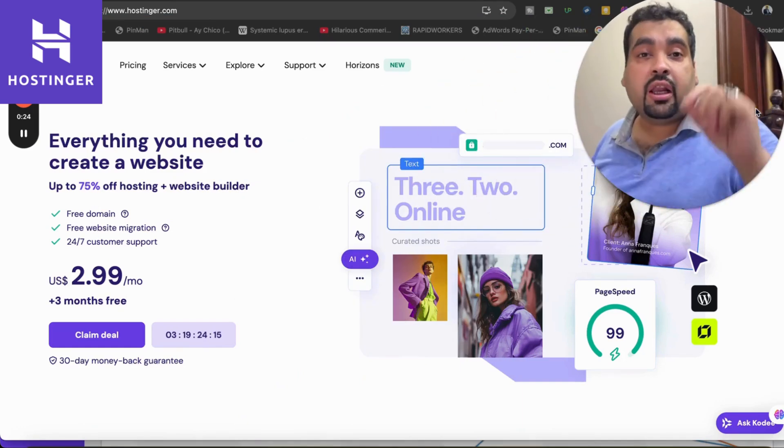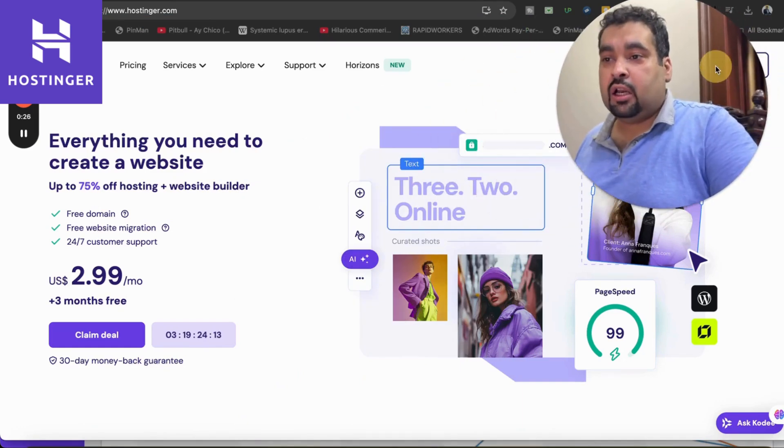This is the maximum discount, and the discount may vary from deal to deal and the month you're going to purchase. So now let's get started. What you have to do is make sure to click on the link in the description to get these amazing deals unlocked.